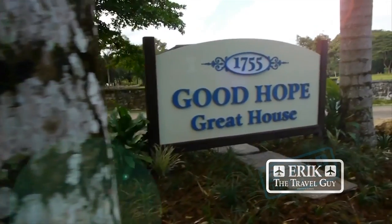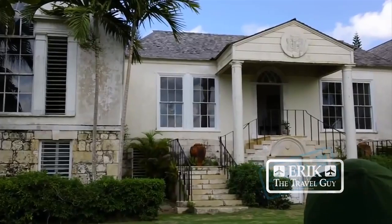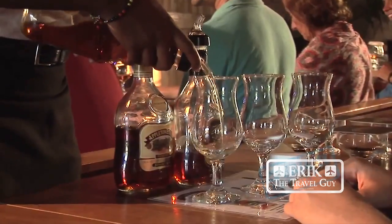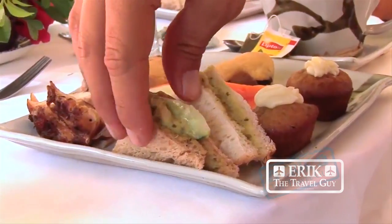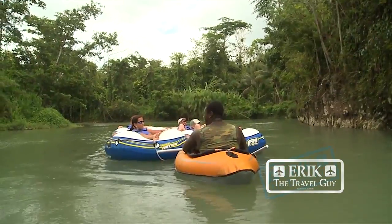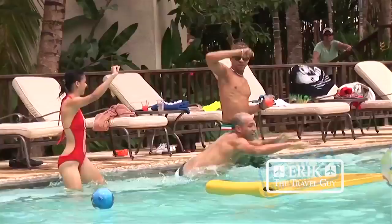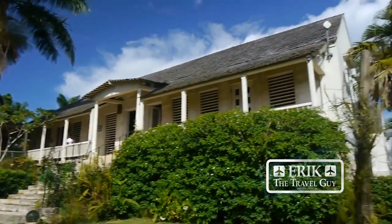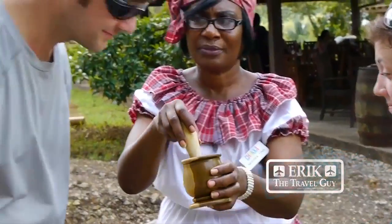If you're looking for a day trip where you'll find something for everyone, the Good Hope Estate is where you need to be. This 18th century estate features a historic manor house where you can enjoy Appleton rum tastings, high tea, and a delicious lunch. The whole family will enjoy zip lining, swimming pools, ATVs, and carriage rides. Good Hope is located about an hour away just outside Falmouth, but worth the drive.